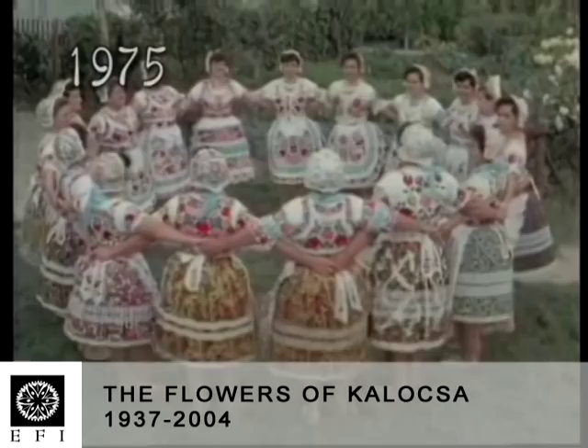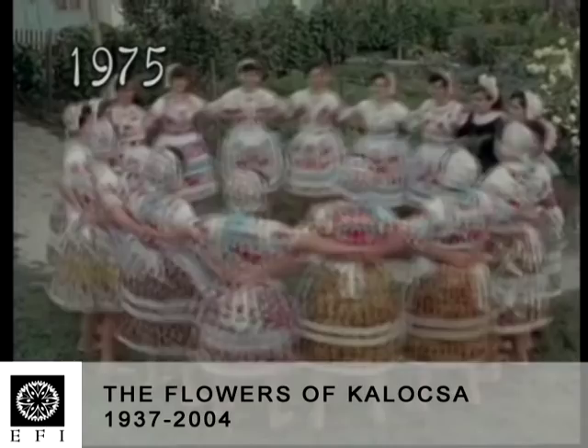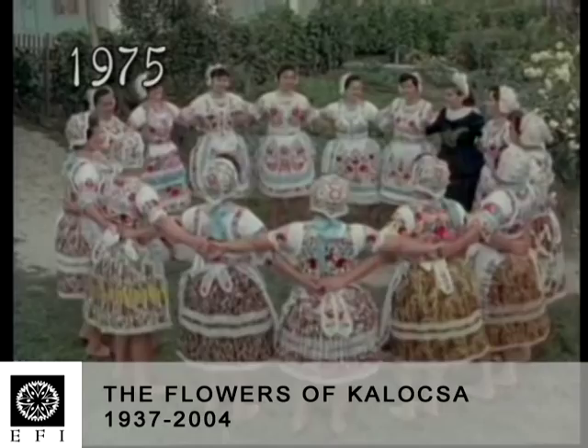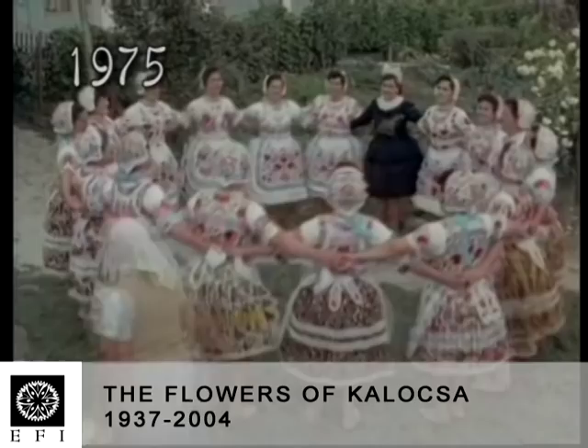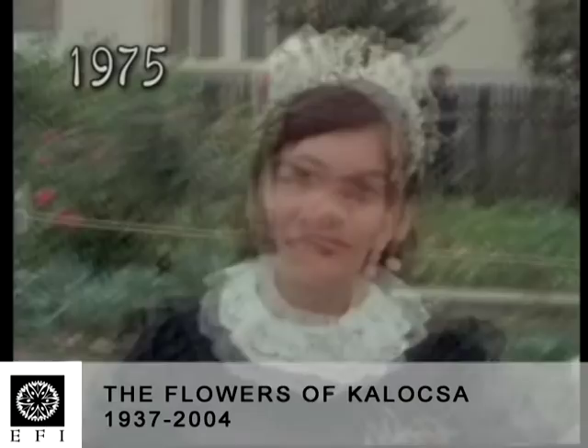Growing paprika requires special expertise, so this is also part of the local intangible culture. In this part of the country, they don't only wear coloured folk costumes for festive occasions — these beautiful items are part of everyday life. Naturally, if a member of the local folk ensemble had their wedding, they put on the most splendidly embroidered pieces. The costumes of the ensemble, who perpetuate the traditional songs and dances, were embroidered by the local women.